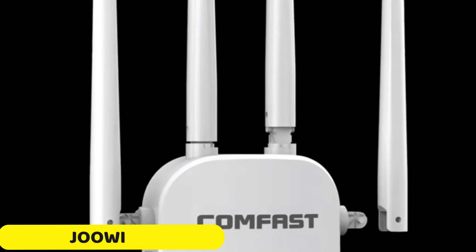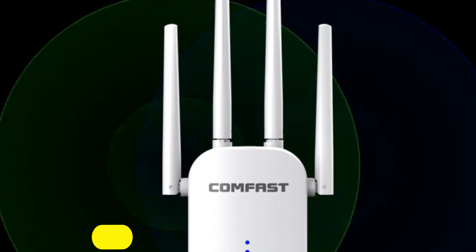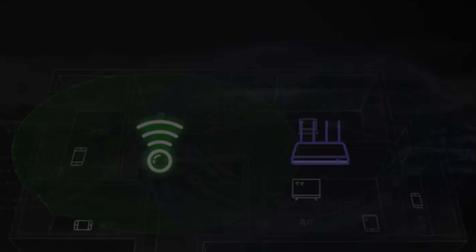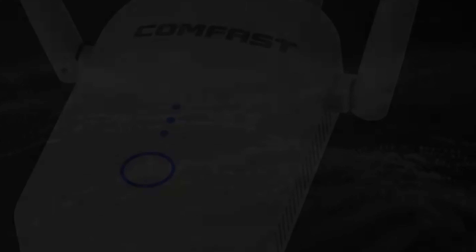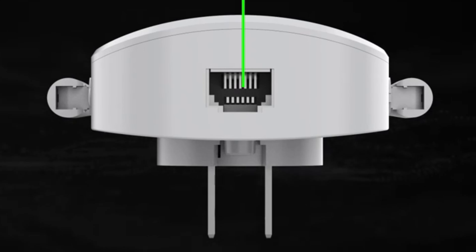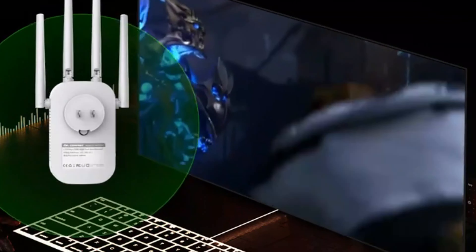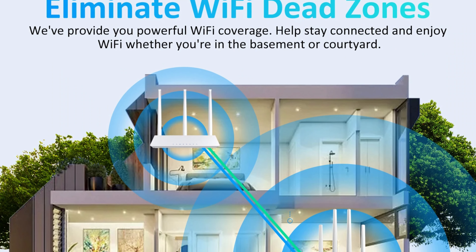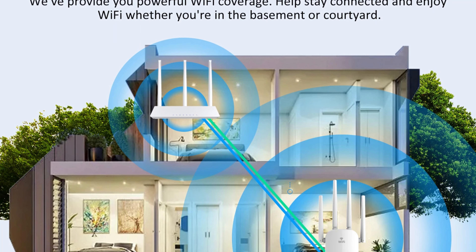Number 2: JOOWIN Wireless Wi-Fi Router. The JOOWIN Wireless Wi-Fi Router is a top-notch networking device that offers high-speed internet and seamless connectivity for modern households. It features an impressive 5GHz Wi-Fi transmission rate of 867 Mbps, ensuring lightning-fast internet speeds for activities like online gaming, 4K streaming, and video conferencing. The router also provides a reliable 10/100 Mbps wired transfer rate, ensuring stable and consistent connections for devices requiring a wired connection.